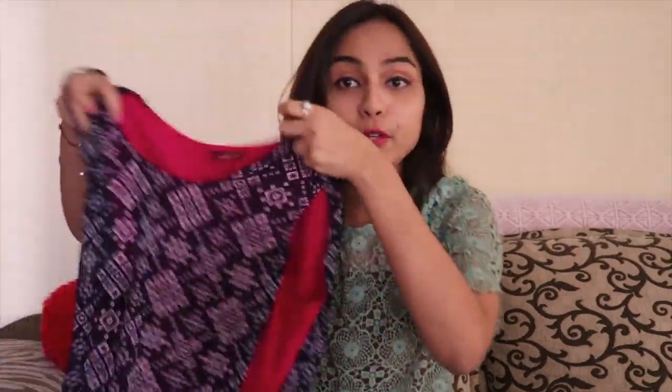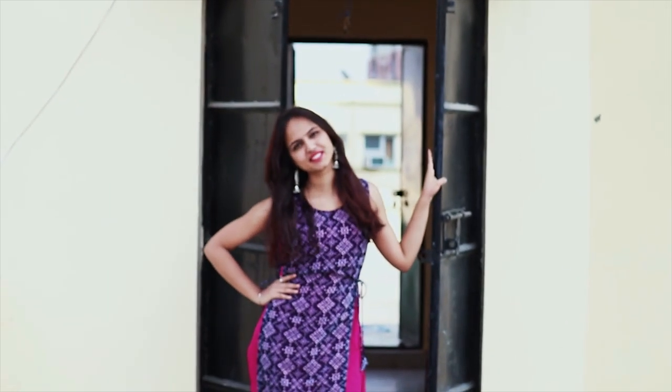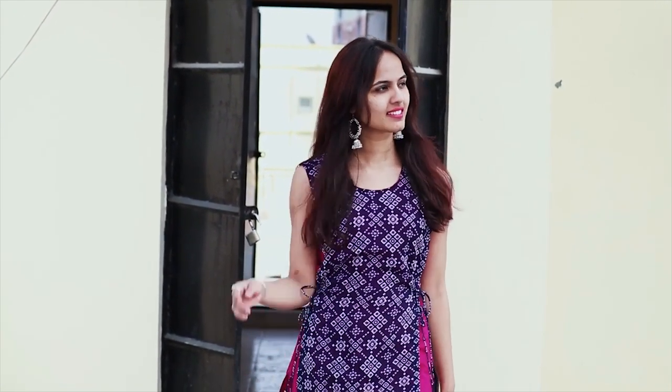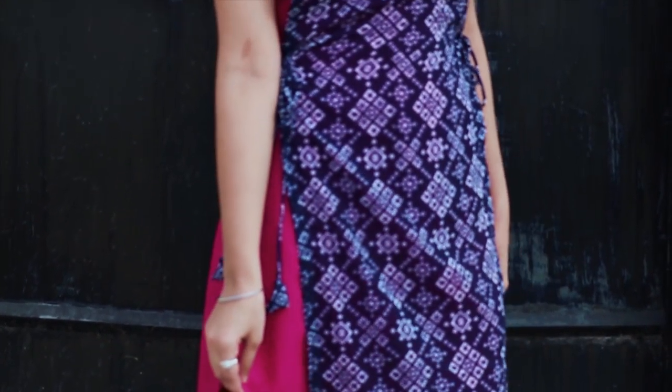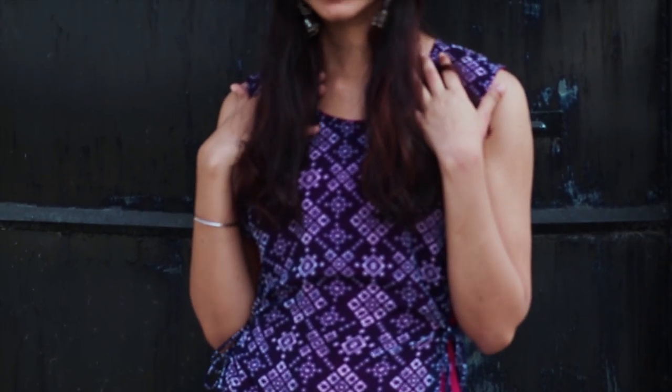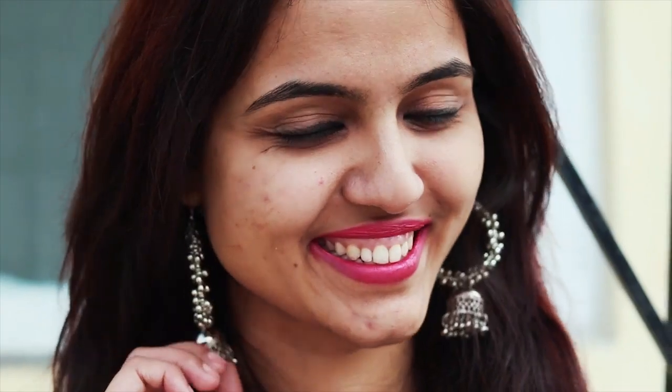Now let's move on to my third outfit, which is this very beautiful georgette cloth kurti — a blue color with a pink combination. It's very light, and I got it for only rupees 539. I'm so happy about it because I didn't have this pattern of kurti before — it has a side lace that you can adjust according to your size. I'm pairing it up with these very beautiful earrings that I got from Sarojini Nagar for only rupees 50. I'm definitely going to do a Sarojini Nagar haul!